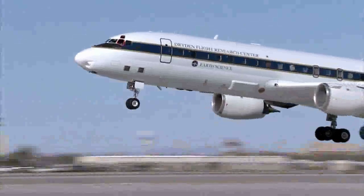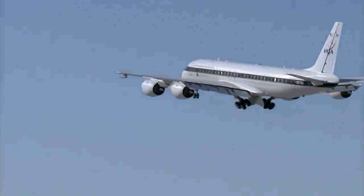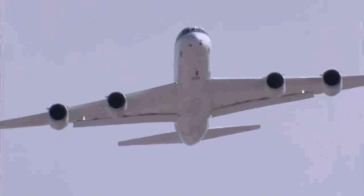Tomorrow's jets could be flying with flower power. You see this huge DC-8 flying at altitudes up to 39,000 feet. Kathy Barnstorff at NASA Langley. And yes, oil from that little flower can power a jet engine.